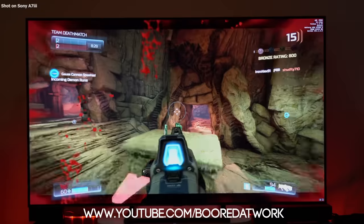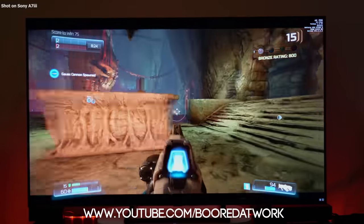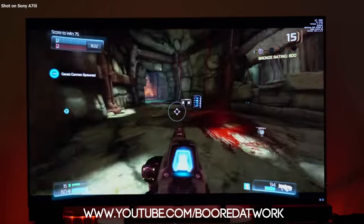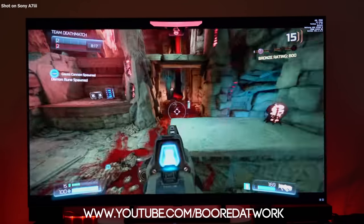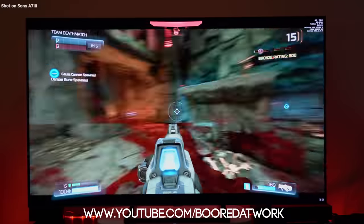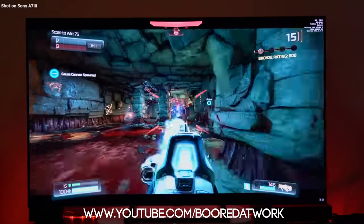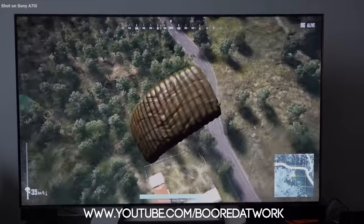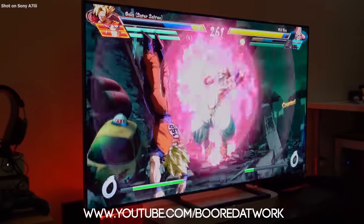I covered all the consoles, but what about PC gaming? Most PC gamers are probably going to play on a monitor, but the Samsung Q9FN is also a fantastic option — my buddy Bored at Work did a great video on this. You can do a direct connection to the TV or use Steam Link that's built into the TV, so you have the PC side covered with silky smooth frame rates and crispy 4K resolution, making this potentially the perfect TV for a gaming setup.